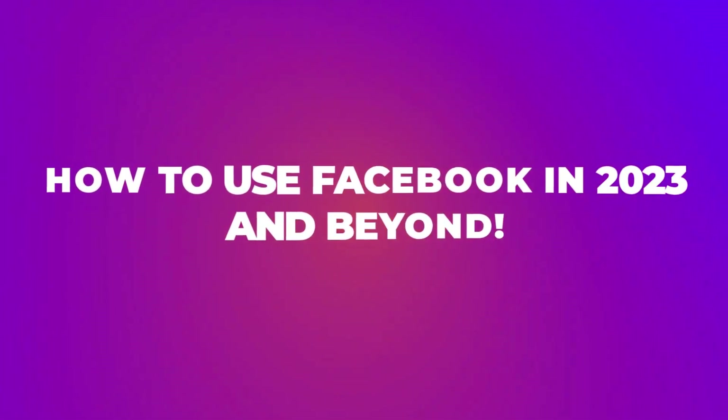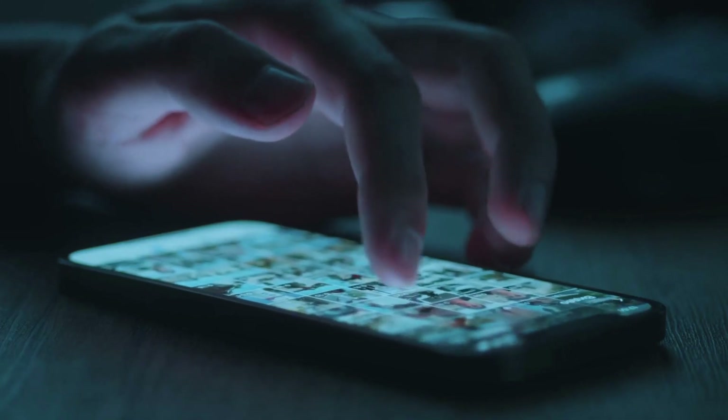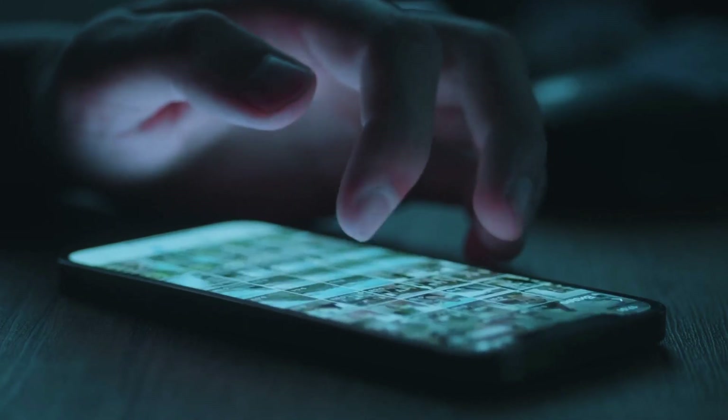So now we've spoken about the three different types of accounts you can have on Facebook. How do you use Facebook strategically for your business in 2023 and beyond? The first thing to understand is that on Facebook you can upload photographs, videos, live video, and audio. You can upload a photograph to your personal or professional profile, or upload a photograph to your business page.